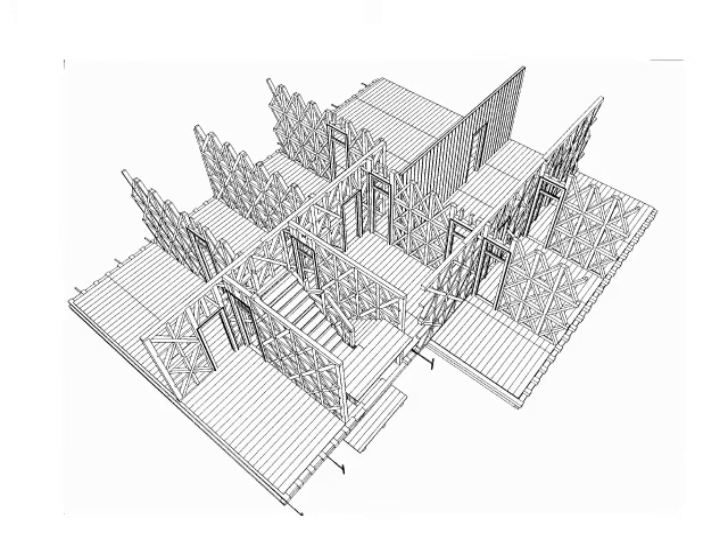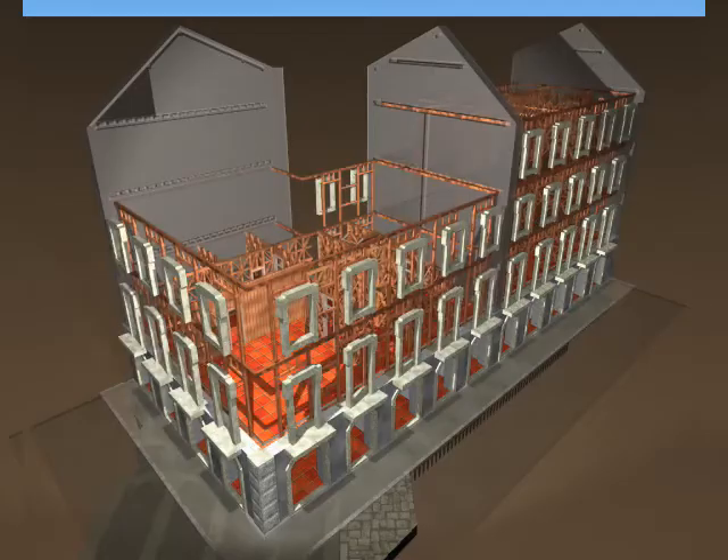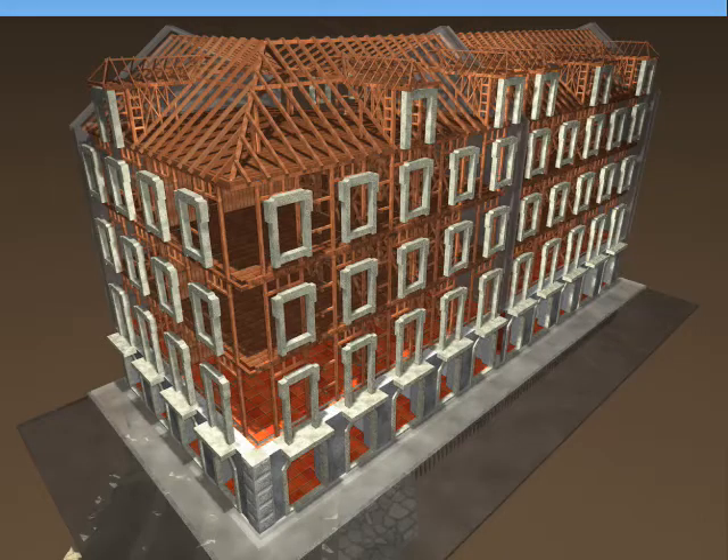The building was, in short, a remarkably preserved example of the structural concept of Pombaline reconstruction, internationally recognized as one of the first attempts to construct buildings capable of resisting earthquakes.